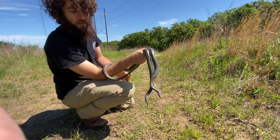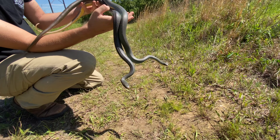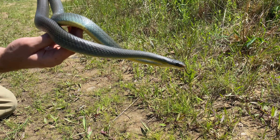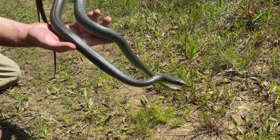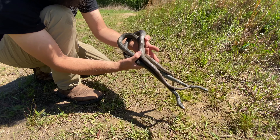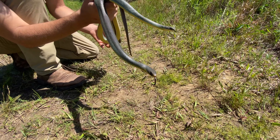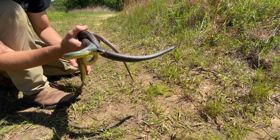Kevin has managed to flip a couple of Eastern racers. They were under the same board. These guys are always fun to mess around with because they are very feisty and very wiry. They're named the racer because they're just so fast. They're actually a very common snake throughout most of Oklahoma, but a lot of times they're very rarely seen because they're very alert and they see you first and, true to their name, they race off.